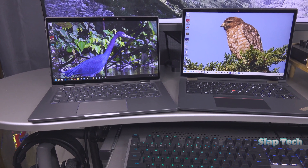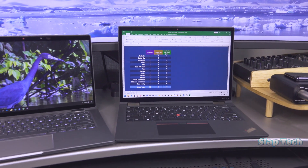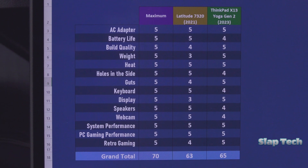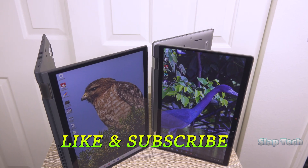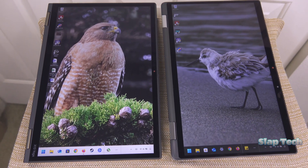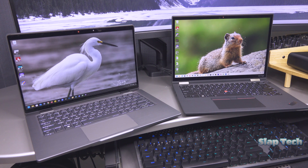Now that I've gone through all the categories, it's time to tally up the scores. And the winner of the best budget 2-in-1 is the Lenovo ThinkPad X13 Yoga Gen 2 by 2 points. If the Latitude had a display with less ghosting, it would have won, and that's exactly how I feel. If you don't weigh the display department as heavily, you might want to pick the 7320 over the X13, and that's okay. Let me know if you agree with my method or disagreed with any ratings in the comments. If you liked the video, consider clicking the like button or subscribing. Stay tuned for more great budget laptop reviews coming very soon. Thanks for watching!